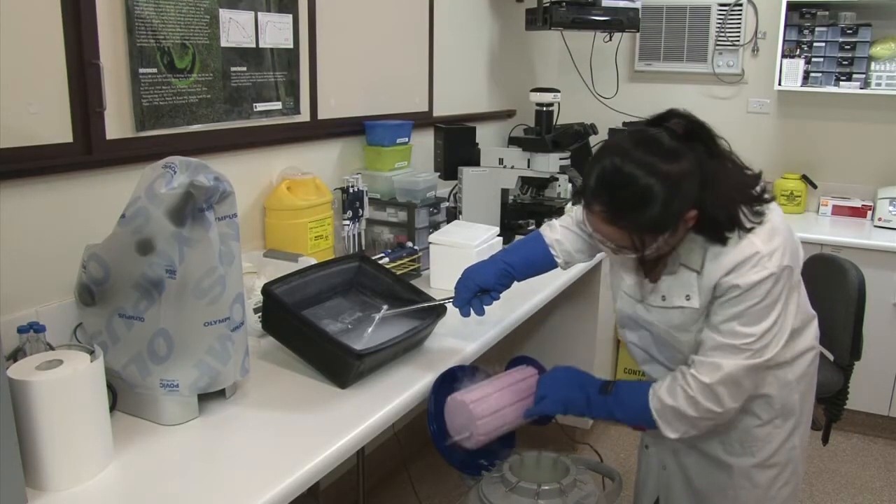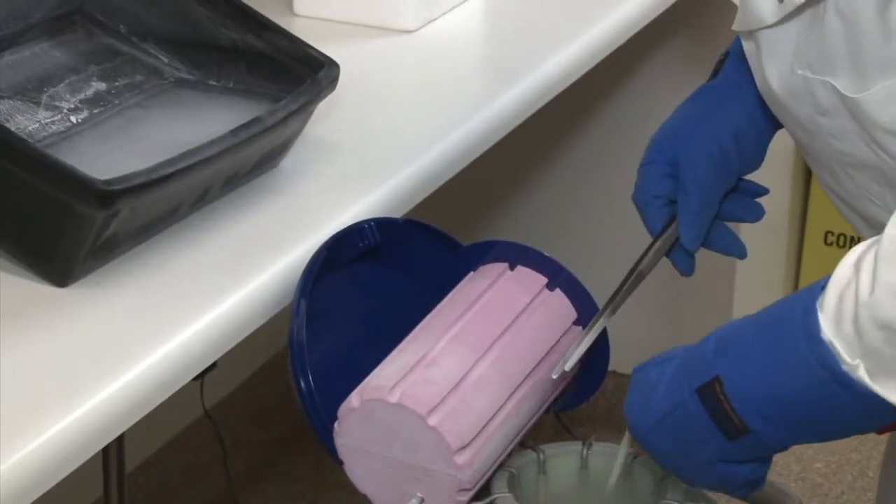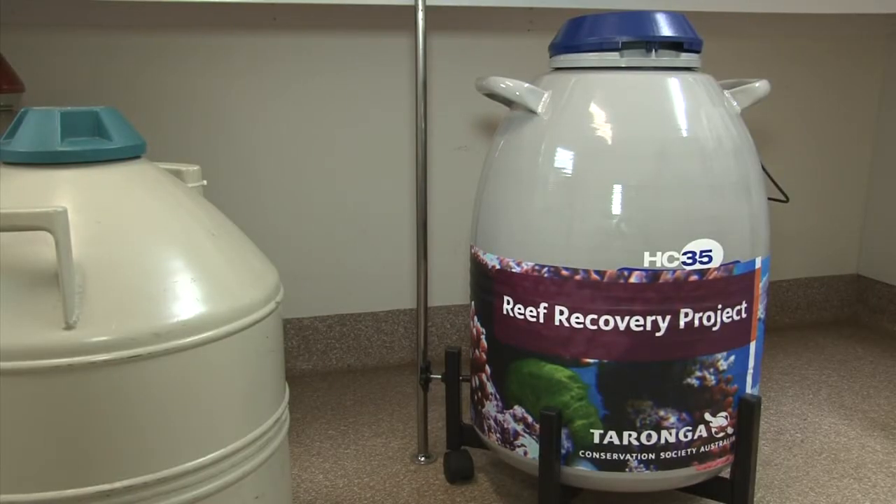But now, tiny cells from this coral have been given a new home at this laboratory 400 kilometres inland from the coast, in vats of liquid nitrogen.